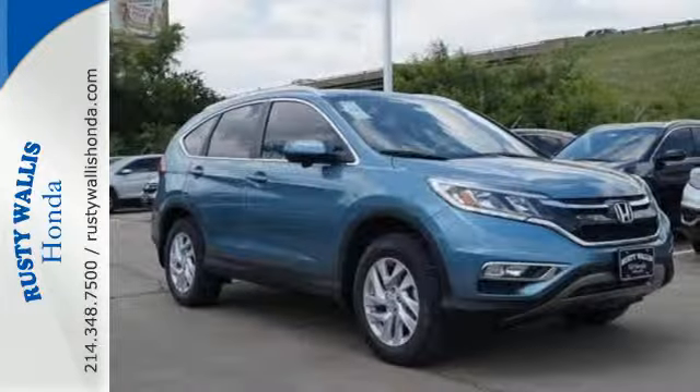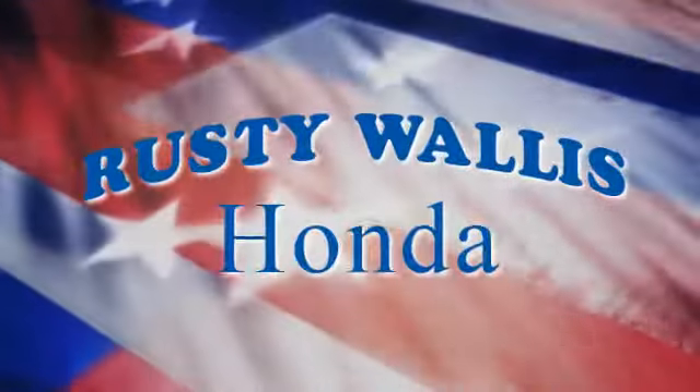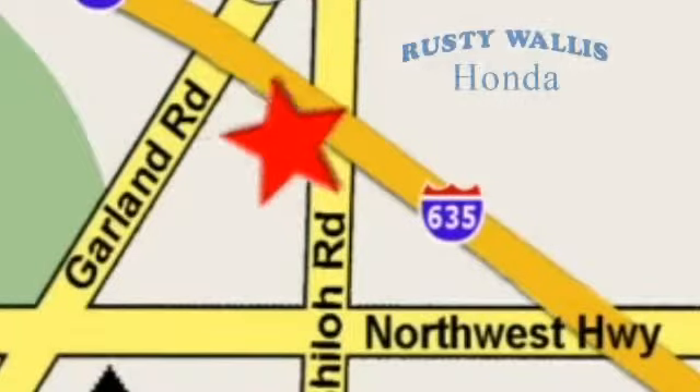Life is meant to explore. Come see this CR-V at Rusty Wallace Honda — our primary goal is to satisfy our customers. Stop in today. We're easy to find, just off I-635 at Shiloh Road.